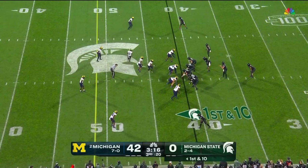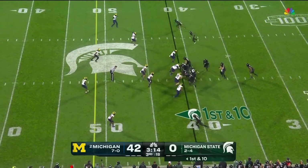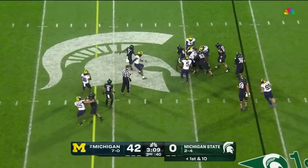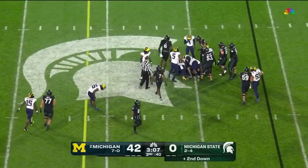Michigan has not allowed a single point in the third quarter this year. Let's see if the Spartans can change that. Mangum on the carry, and he scampers ahead for three.